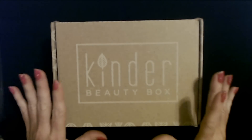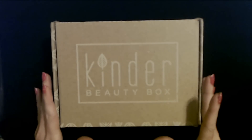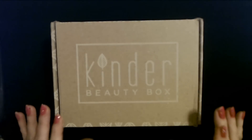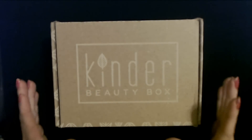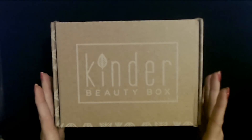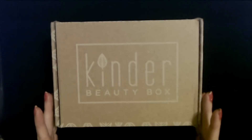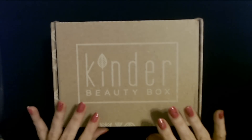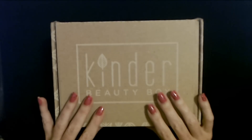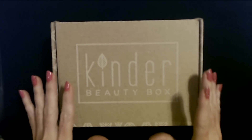This subscription box is actually really cool. They provide ethical, sustainable, recyclable, gentle, cruelty-free products — like a wide variety of things. Each box has different stuff in it. And I've done several of these boxes; I am a regular subscriber to this box.